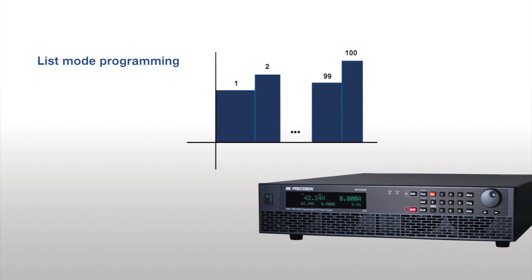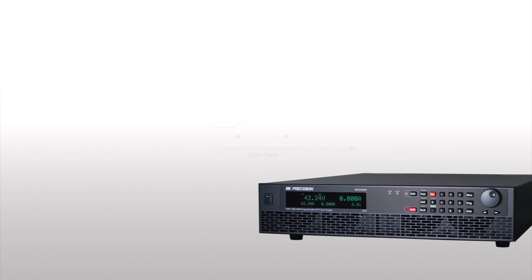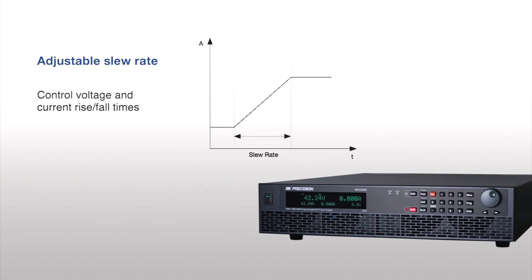List mode allows users to program voltage, current, duration, and output status. An adjustable slew rate for setting rise and fall times is also supported.